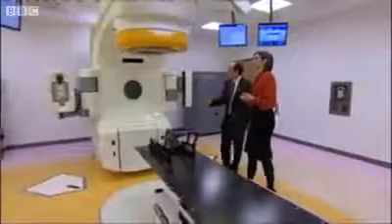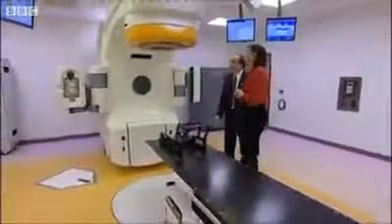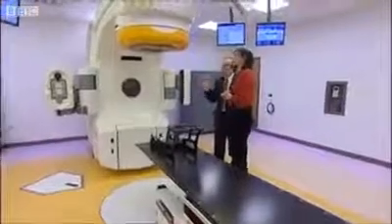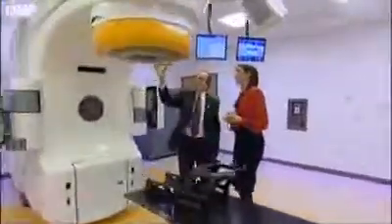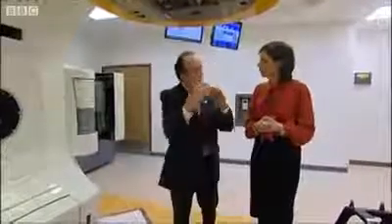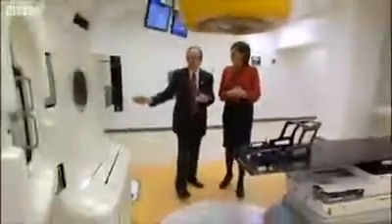Well, this is very special because not only is it a state of the art linear accelerator — a radiation machine used to treat patients — but it has many other features. The radiation comes out through the head of the machine in a very focused way. The tumour is imaged with various x-ray facilities; in the floor we have two x-ray machines which cross over and can locate the position of the tumour exactly in space, and a CT scanner on the actual side of the machine.